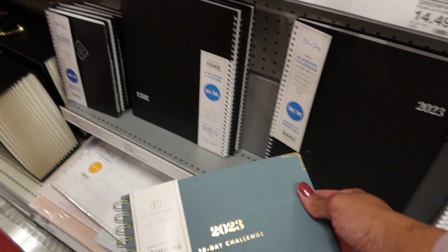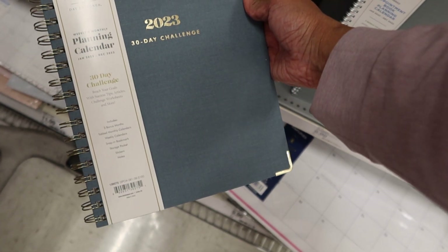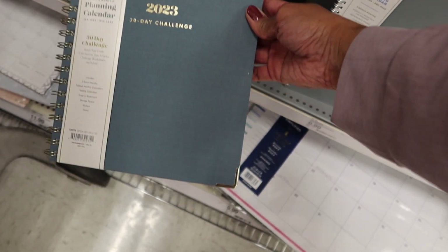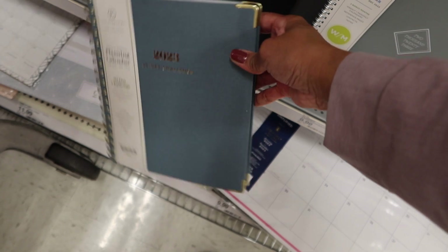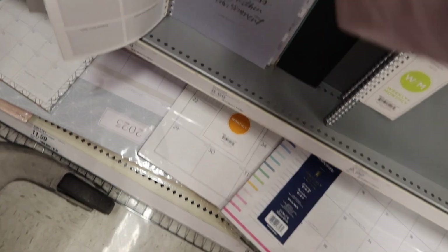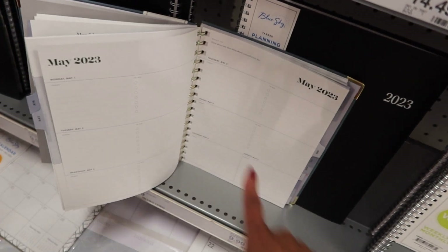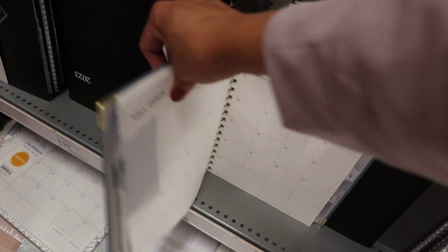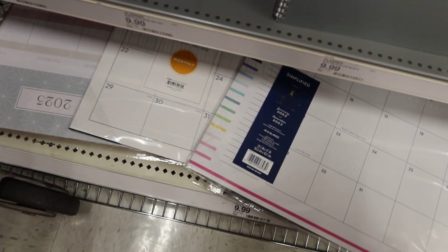Oh, I like this one — it's called The Every Girl for Day Designer. I don't like the coils but I do love the linen cover. On the inside it's got the same horizontal layout and then the month on two pages. There are also some calendars down here.